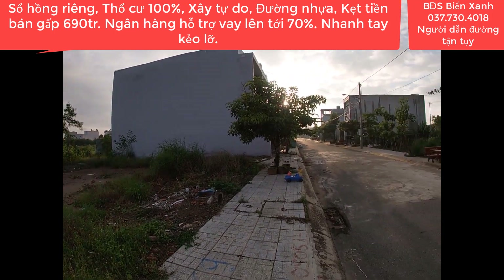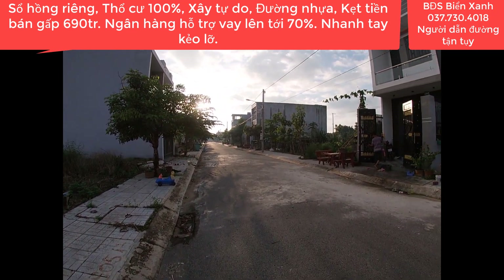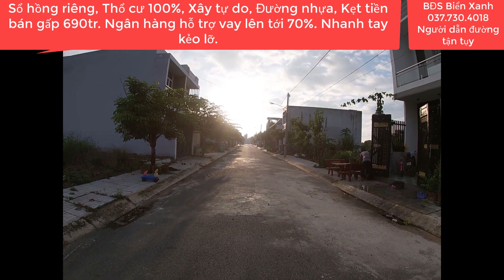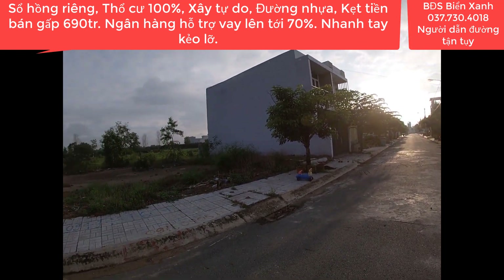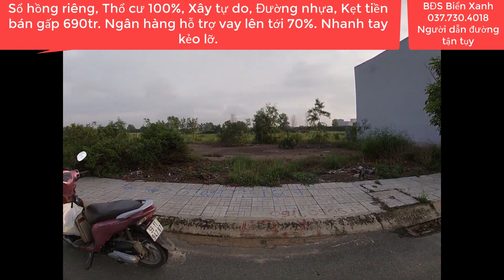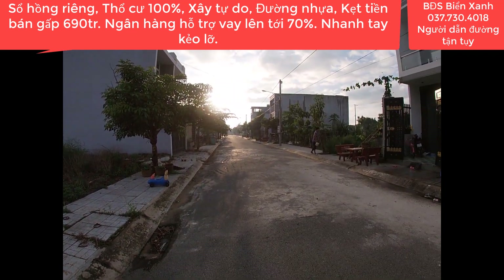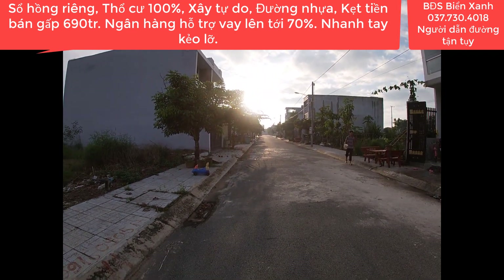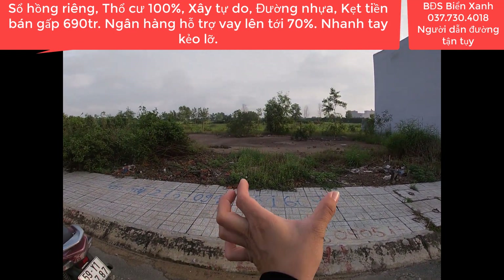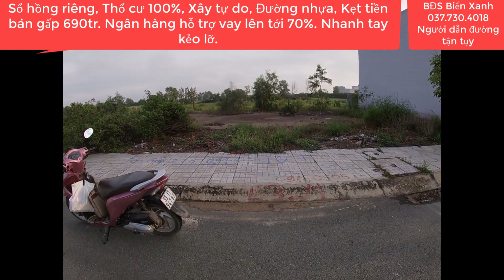Quý anh chị xem video này của Biển Xanh thấy phù hợp với nhu cầu và quỹ tài chính của mình thì hãy nhấc máy kết bạn Zalo hoặc gọi trực tiếp cho Biển Xanh qua số 037-730-4018. Biển Xanh sẽ dẫn quý anh chị xem đất và tư vấn nhiệt tình 24/24 mọi lúc mọi nơi. Kính chúc toàn thể quý anh chị, quý nhà đầu tư thật nhiều sức khỏe, thành công và luôn gặp nhiều may mắn. Đừng quên nhấn đăng ký kênh Biển Xanh. Thân ái chào tạm biệt và hẹn gặp lại trong những clip tiếp theo!